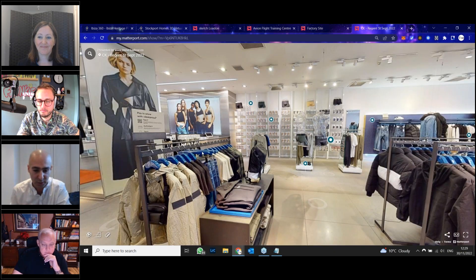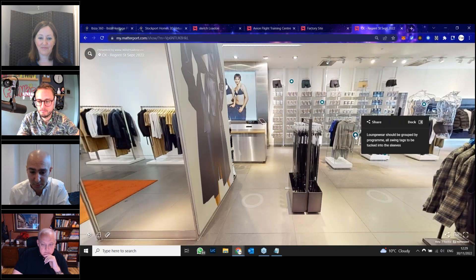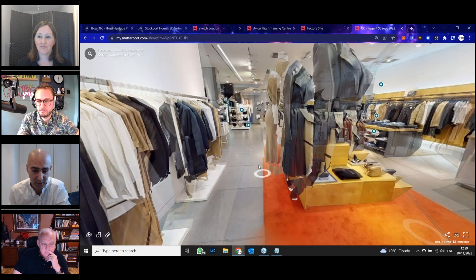Digitize the actual showroom, put some hot spots on there of the products and you can purchase it straight away online. And this client, Calvin Klein and the Tommy Hilfiger group, has already digitized pretty much the entire asset and showroom base here in the UK, and it's constantly refreshing with new concept stores.